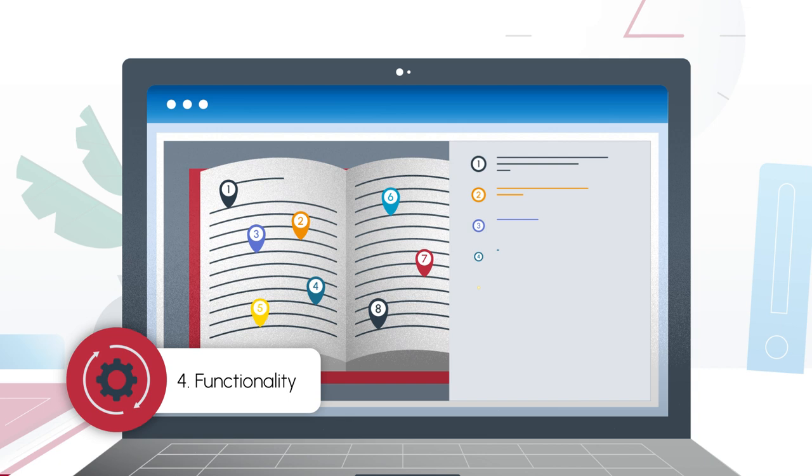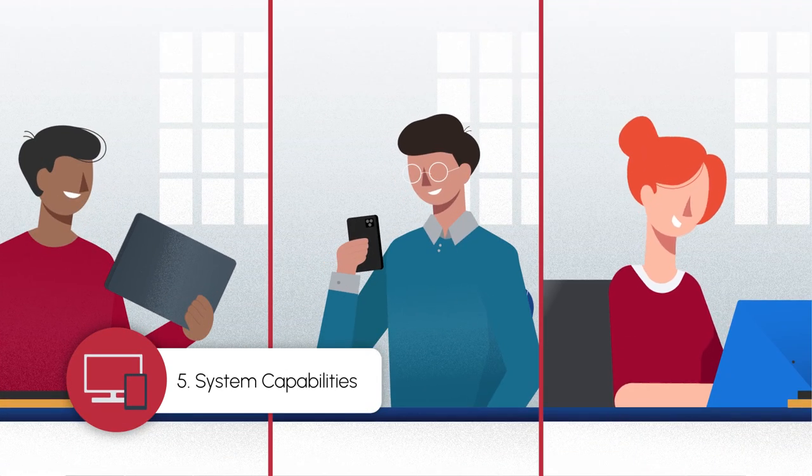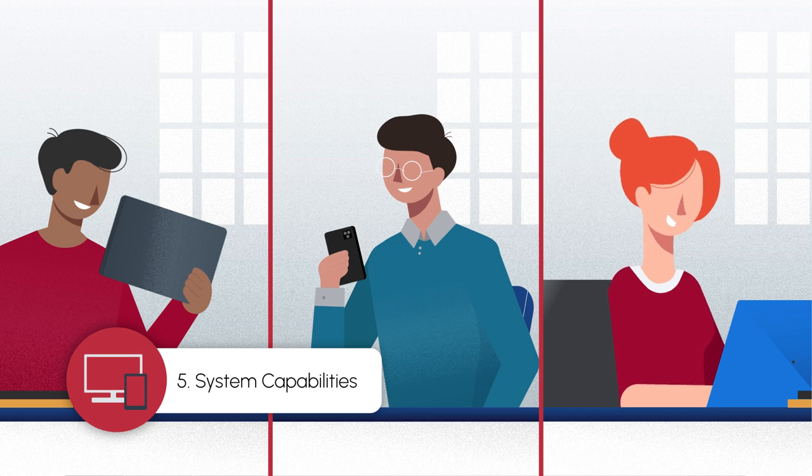Courseware should be well-organized, providing quick access to tools. Courseware should be able to be accessed on a variety of computers and mobile devices.